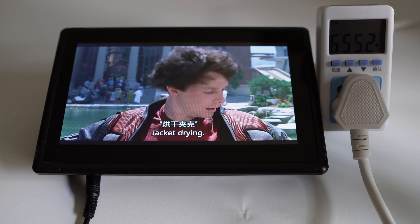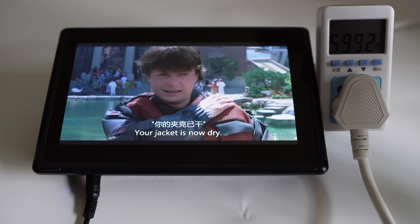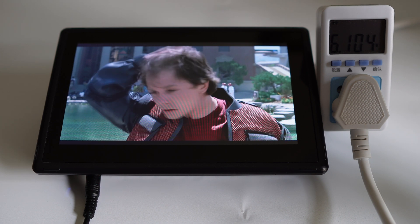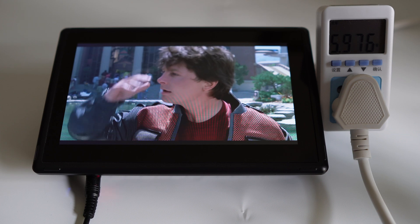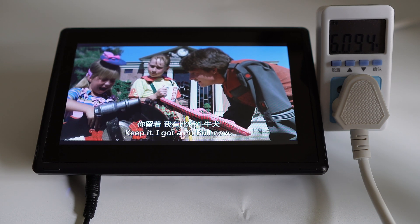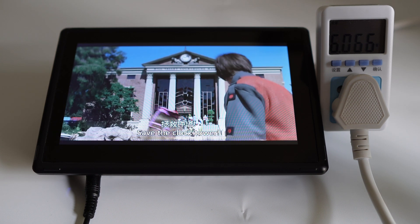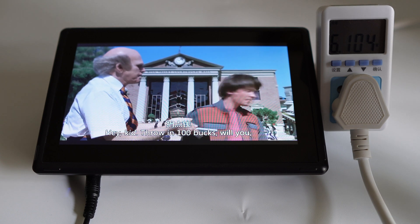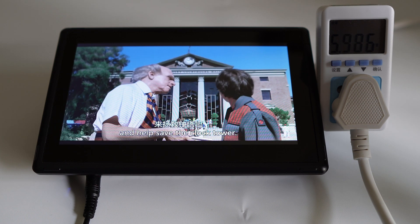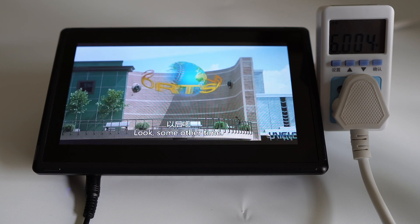Apart from a buzzer, it also has a 2W speaker inside. While the video is playing, we can see the power consumption is about 6W while decoding the streaming video from Wi-Fi.